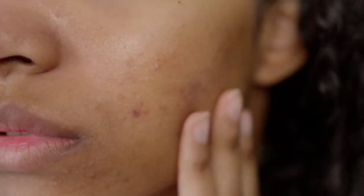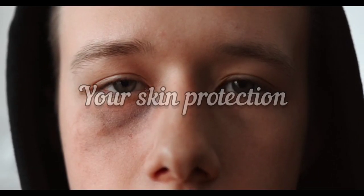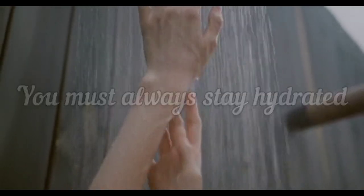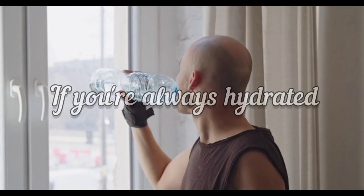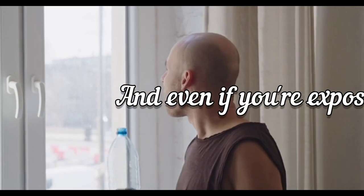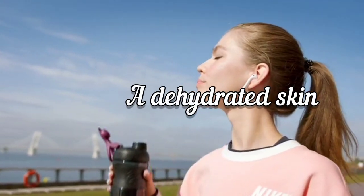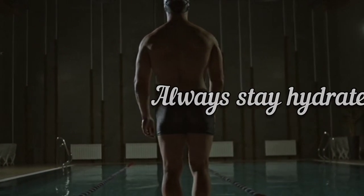When your skin gets too dry, it can weaken your skin protection and make your skin easily sensitive to the sun. That is why you must always stay hydrated. If you're always hydrated, your skin will be moist and maintain a balanced texture, and even if you are exposed to the sun, it won't immediately damage a hydrated skin the way it damages a dehydrated skin.